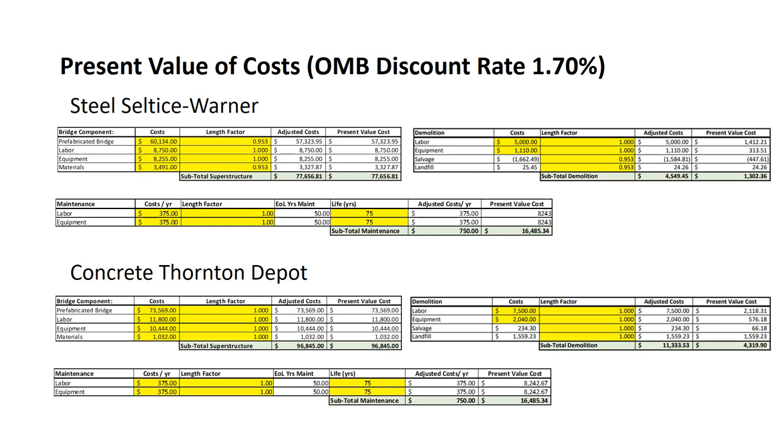Having these costs, we can determine a present value cost for each bridge using an Office of Management and Budget discount rate of 1.7%. There are three tables for each bridge. The top left shows the prefabricated bridge itself — the labor, the equipment, and the materials to build that bridge. Below that is maintenance, and to the right is demolition. We bring these costs back to a present value for direct comparison.